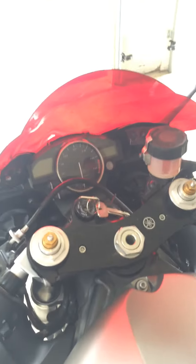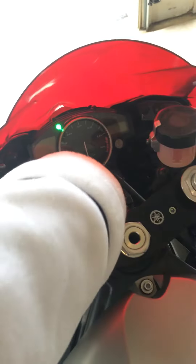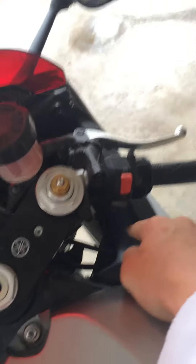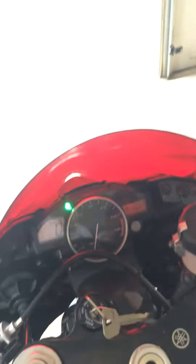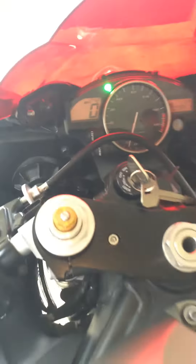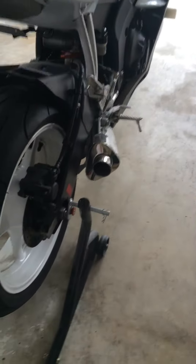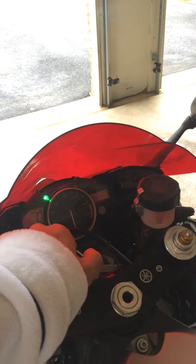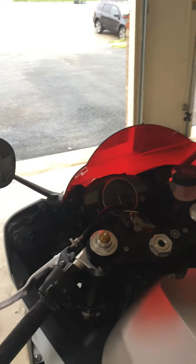Let's go ahead and start her up, see what she sounds like. Go ahead and turn the tilt switch on. She starts right up. She sounds pretty nice. Go ahead and kill that real quick. Pretty nice bike.